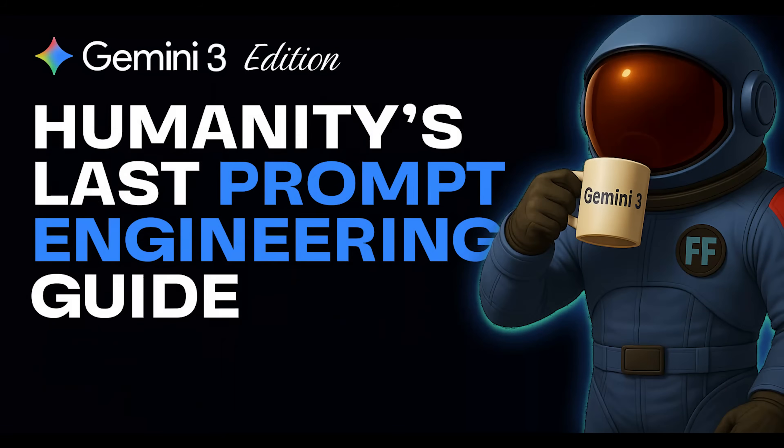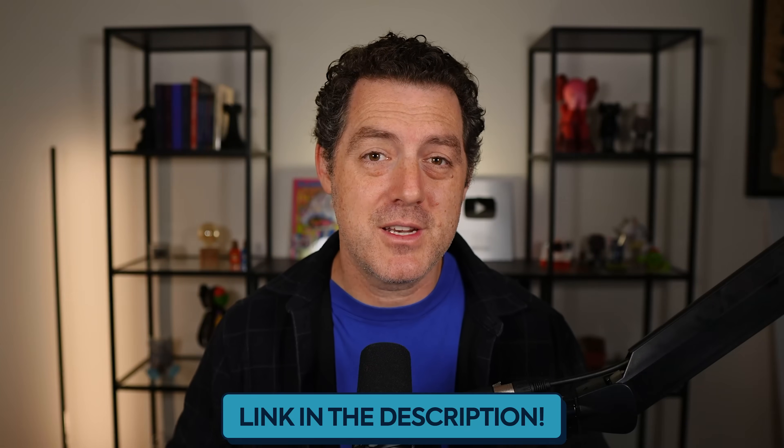Let me tell you about Humanity's Last Prompt Engineering Guide, updated for Gemini 3. This is the Gemini 3 edition and comes with new use cases and new ways to use Gemini 3 that you should know right now. This is a free guide from my team. You can download it now — all you have to do is subscribe to our newsletter. I'll drop the link down below in the description.